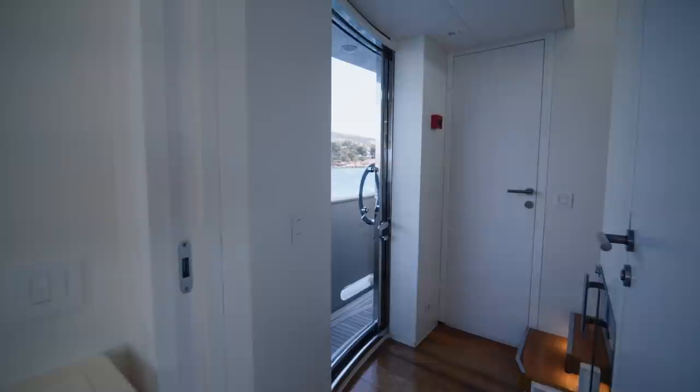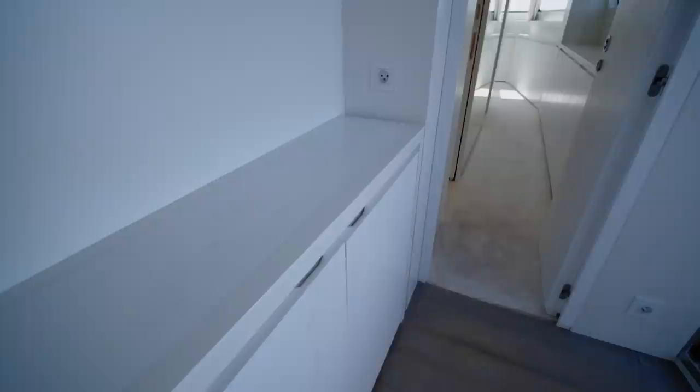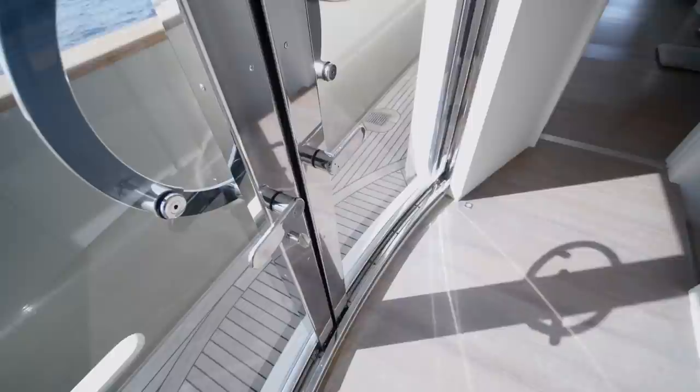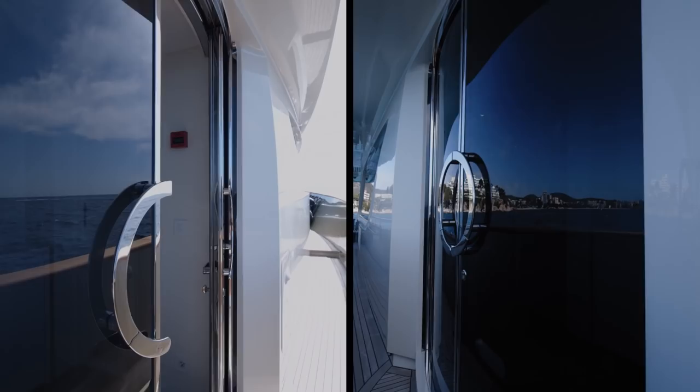This is a very classic layout with a door to port leading off to the galley and crew quarters, and a door to starboard leading to the on-deck master's stateroom. San Lorenzo have made the lobby area leading to the stateroom a real feature on board with magnificent sliding doors. In some parts of the world guests are more likely to enter from the side doors than from the aft deck, and we'll see in a moment that this feature is on both sides.